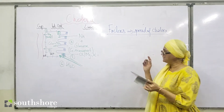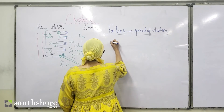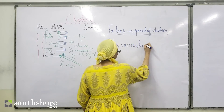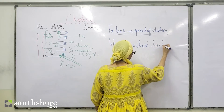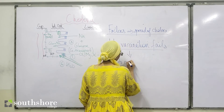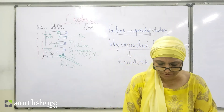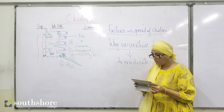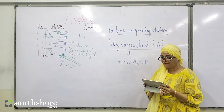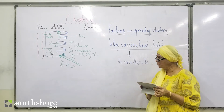The next heading is: why vaccination fails to eradicate cholera. Point one: the transmission cycle of cholera is difficult to break. Point two: there is difficulty vaccinating people when they are displaced from their homes — it is not possible to vaccinate large numbers of people in refugee camp situations where they are grouped under one roof.